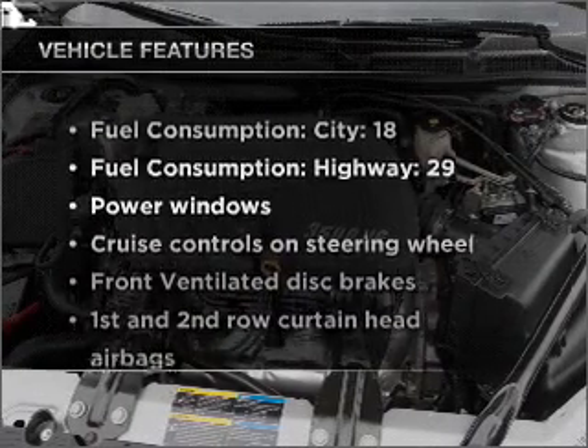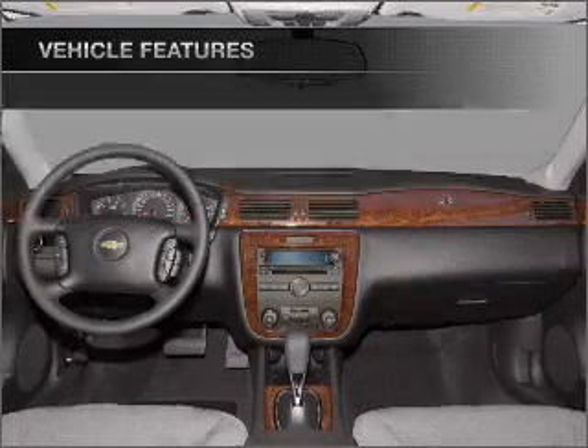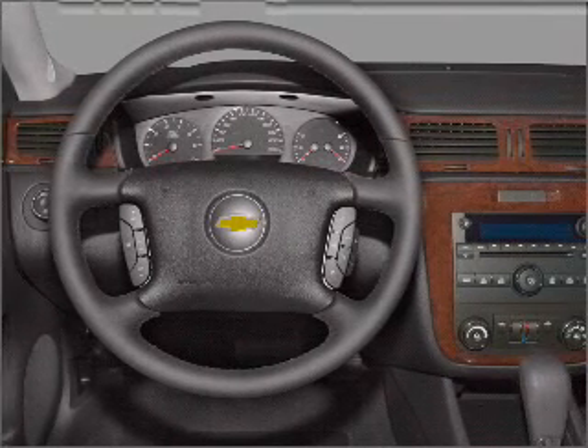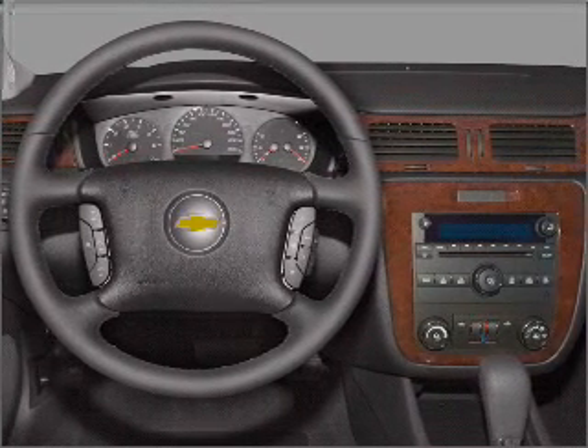With these notable features, you won't want to miss out on the opportunity to own this amazing vehicle. Air conditioning, power door locks, power windows, power steering, cruise control, power mirrors, an AM-FM stereo with a CD player, and an adjustable tilt steering wheel.